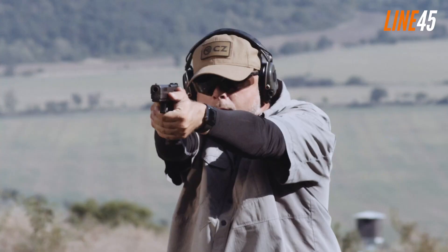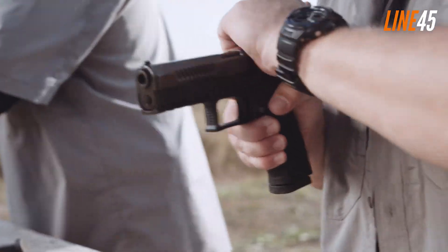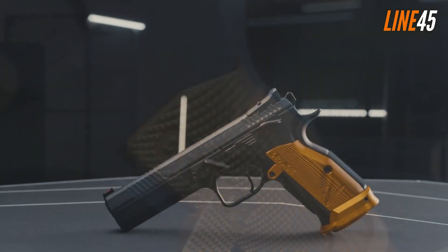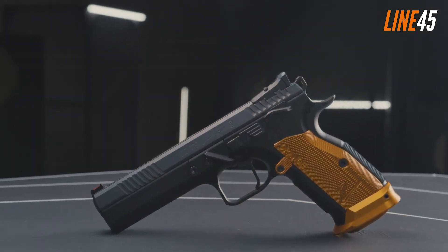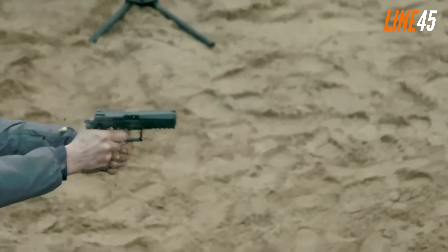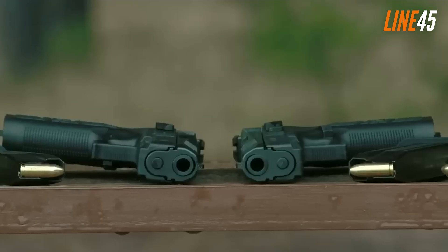CZ is renowned for creating some of the world's best-selling and highest-quality firearms. Celebrating 85 successful years, the company has made a name for itself as an unbeatable weapons manufacturer in nearly every category through its ownership of Colt, Dan Wesson firearms, and other elite brands. But which of its guns are actually topping the market this 2023?